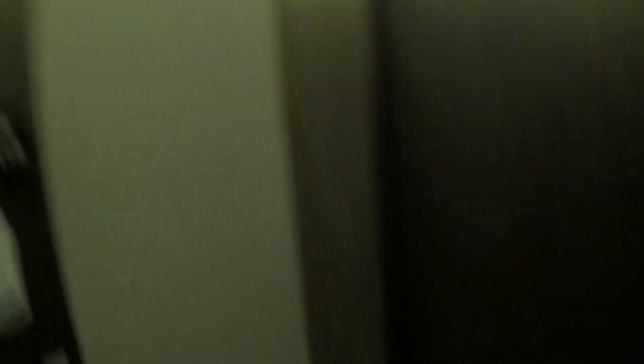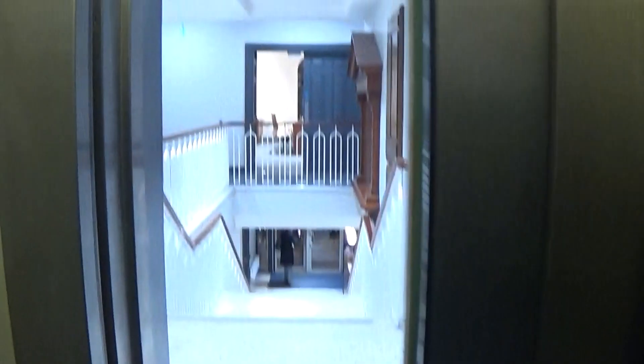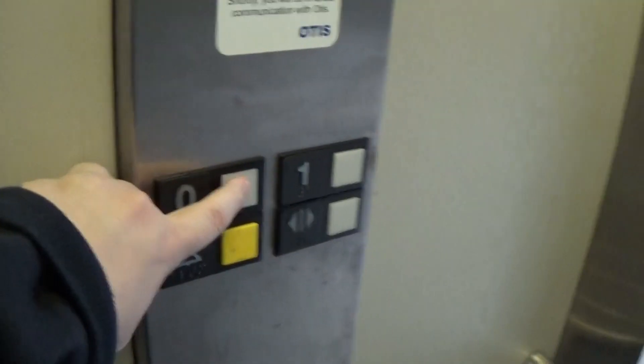Here we are at one. Classic Otis level. Let's go back down to zero to my cab view.